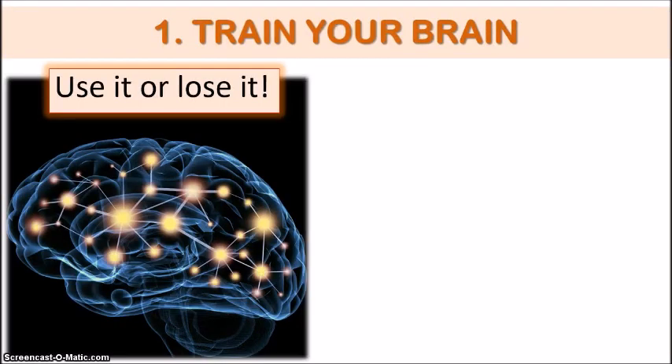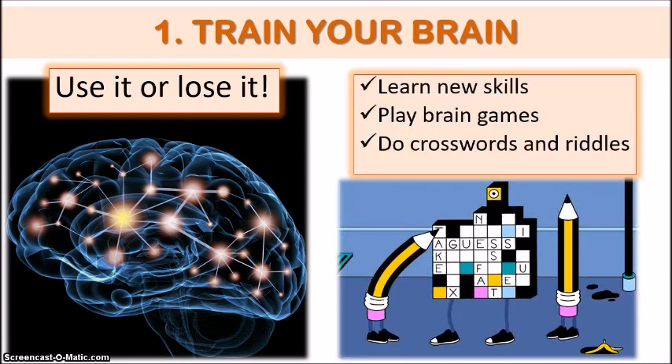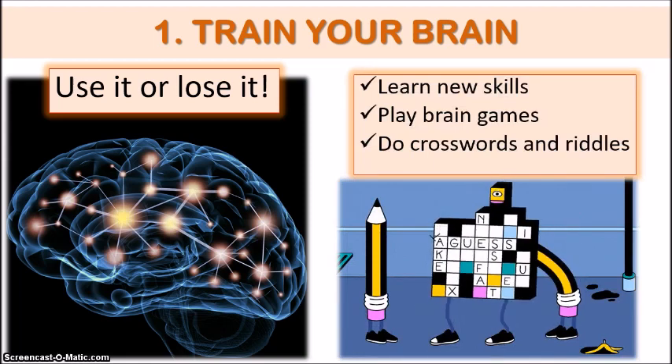I'm sure we've all heard of the expression, use it or lose it, and this certainly applies to our brain. In order to maximize brain function and improve memory, it is essential that we use it more often and challenge it by learning new skills and making it work a little harder than usual.